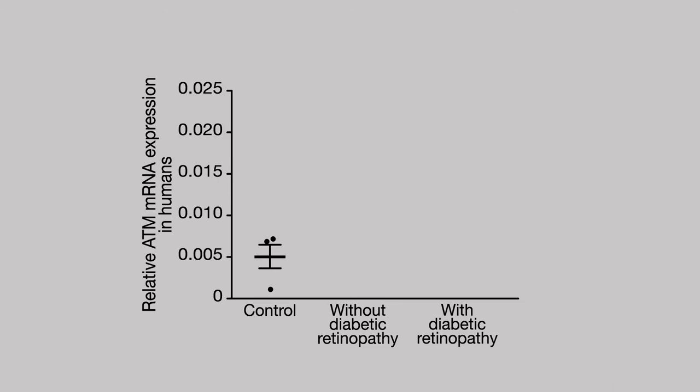To confirm the importance of ATM for preventing diabetic retinopathy in humans, the investigators compared gene expression patterns between chronic diabetes patients with and without diabetic retinopathy. In line with the function of ATM in diabetic mice, patients with diabetic retinopathy